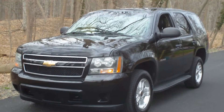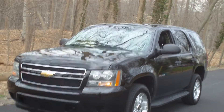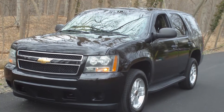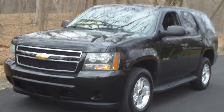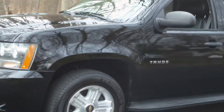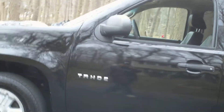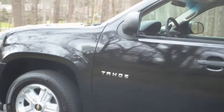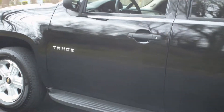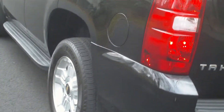Hi guys, Bob here. We have a 2010 Chevy Tahoe police package, four-wheel drive, all black — an original black vehicle. 5.3 V8, power steering, power brakes, power windows, power door locks, electric release tailgate, power remote control, heated mirrors, tilt wheel, AM/FM with CD. Very good condition.